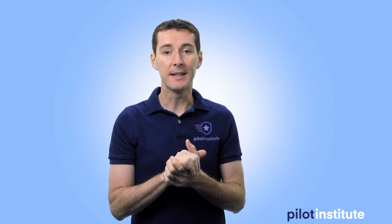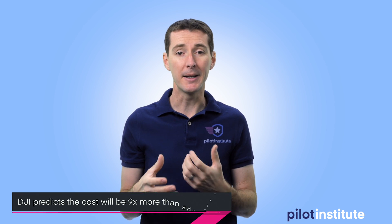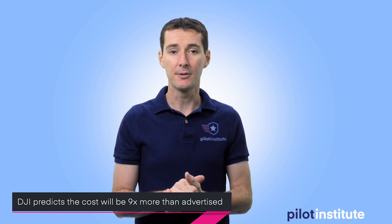The next thing I want to talk about is the article that DJI published. DJI has published a lot of articles being very critical about the NPRM for Remote ID, and the latest one talks about the actual cost of what Remote ID is going to be if implemented as proposed in the regulation. What DJI is saying is that the cost is going to be about nine times more than what the FAA is telling us.